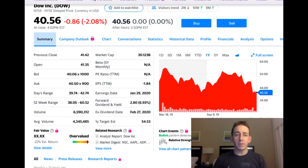Here are some of ticker symbol DOW's numbers. A 52-week range of $38.05 to $60.52. Earnings per share trailing 12 months of negative $1.84. A trailing 12-month P/E ratio that is N/A on Yahoo Finance. A forward dividend and yield of $2.80, or almost 7% yield, with a market cap of over $30 billion. This is a major, large company.